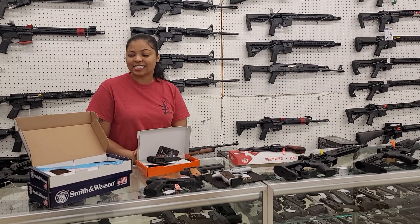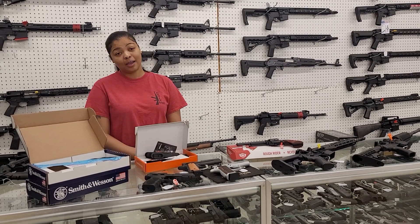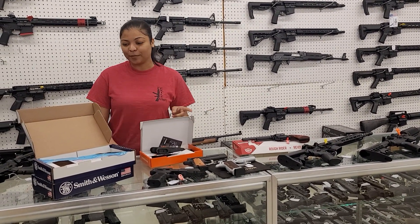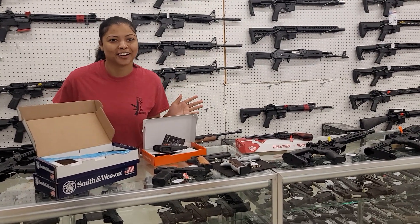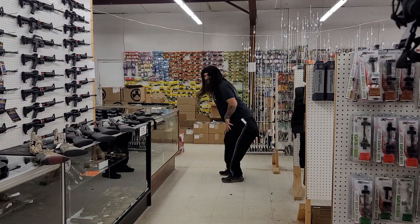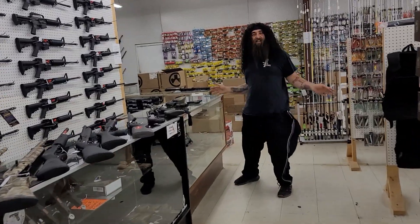Good morning y'all, it's T here from Etzo. As you all know, Amber is on vacation this week, so I'm gonna try to fill in as best I can for her — just bear with me. Wait, y'all, Amber's here! What's up y'all, how you doing? We're gonna do the video today.